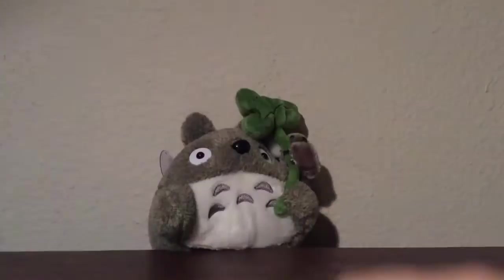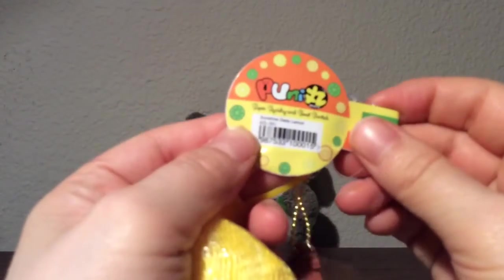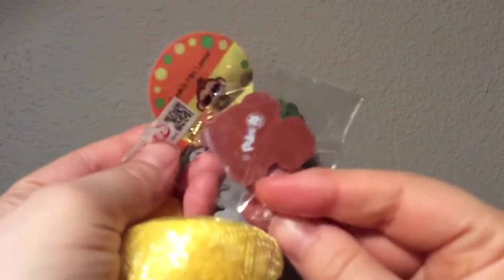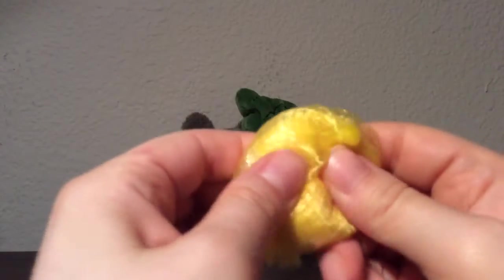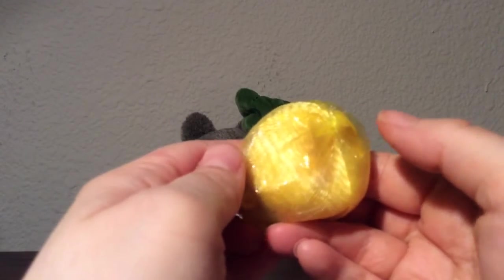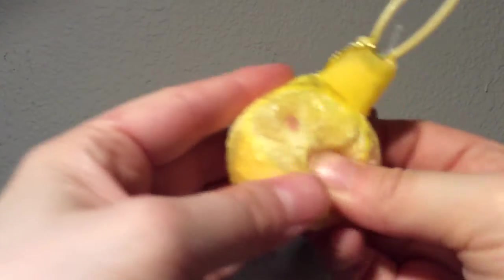Lastly, which is really awesome, I got this pudding maroon lemon and it smells so good, kid you not. It smells so good — here it is, it's so cute and really slow rising.